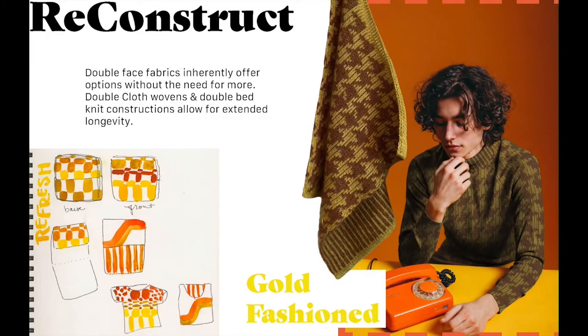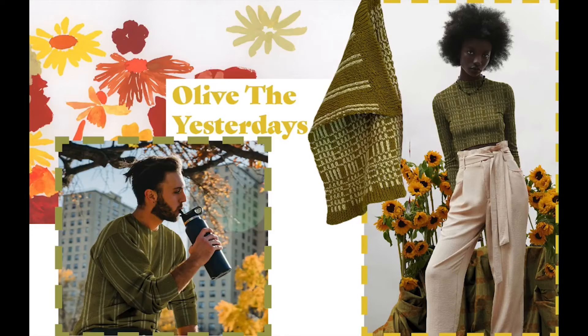Gold Fashioned is a double-faced jacquard knit made of silk mohair, GOTS certified cotton, and merino wool. Double-faced fabrics are fabrics that can be fully utilized on the front and the back, offering twice the designs at half the volume. In other words, instead of 10 different designs requiring 10 separate textiles, dual-use fabrics can offer 10 designs utilizing only 5 textiles.